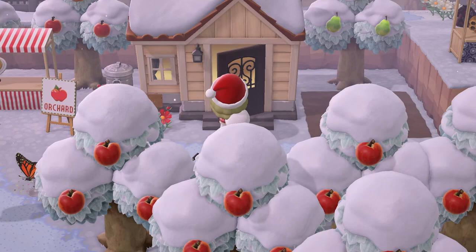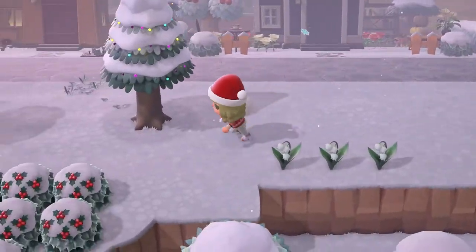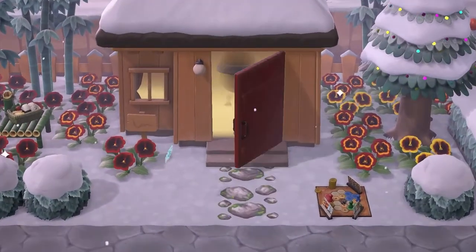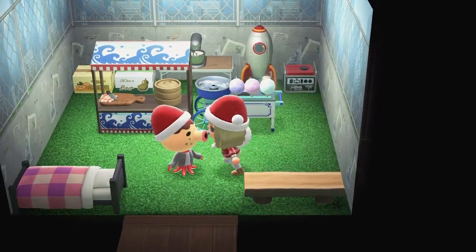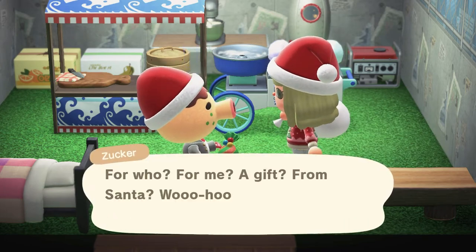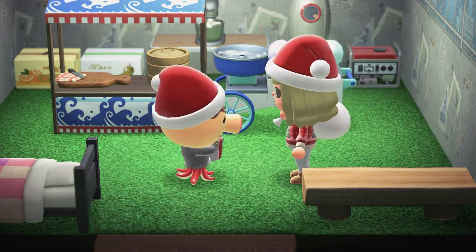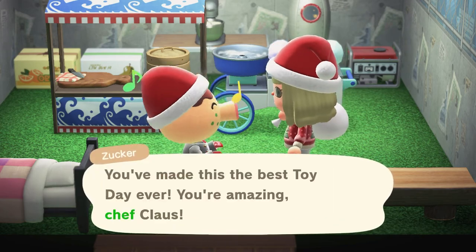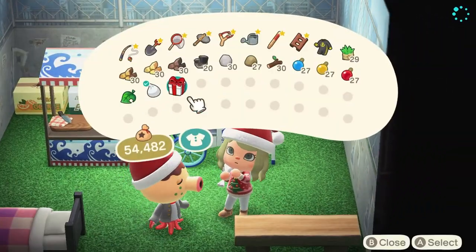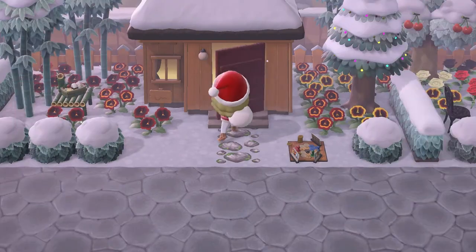I have heard that your villagers will give you a Toy Day item. I gotta be better friends with Zucker - he should give us a present right? His flowers in his yard are so overgrown. I have a gift for you - he gave us a present too! It says Zucker's gift. He gave us a tin robot. So I think if you are best friends with your villager, when you give them a present, they will give you one back.